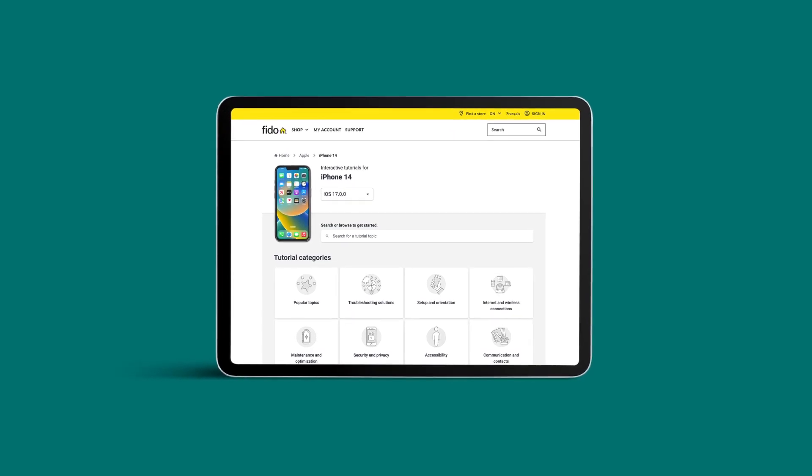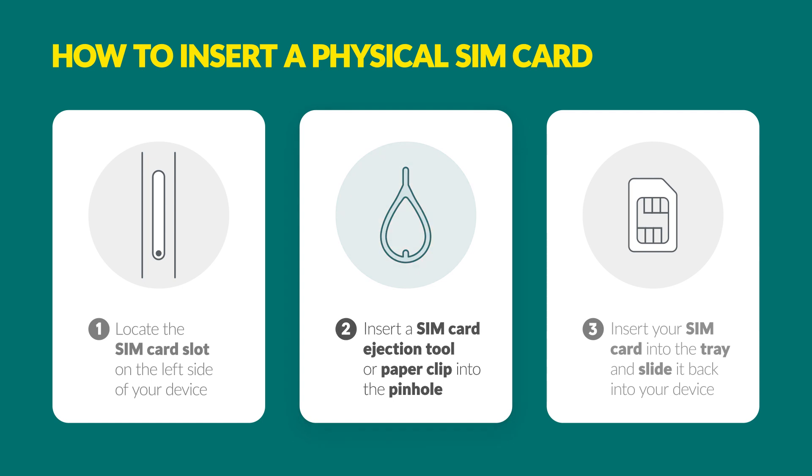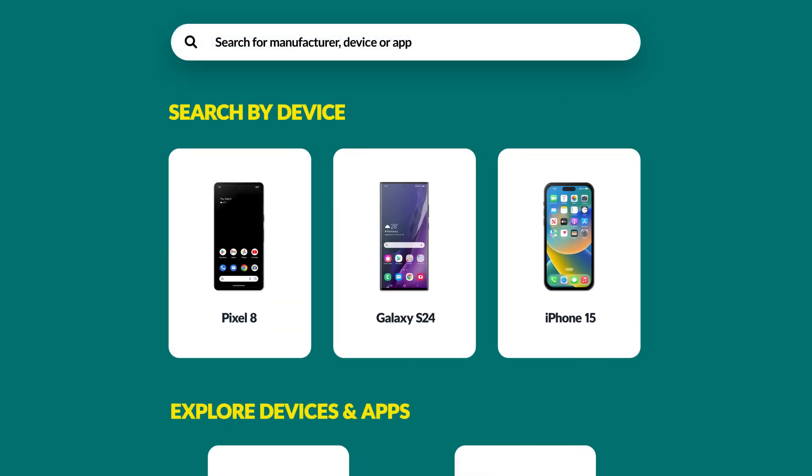Say goodbye to complicated manuals and say hello to easy-to-follow instructions, all at your own pace. Let's go. Head over to fido.ca/deviceguides to get started.